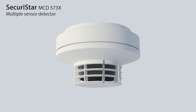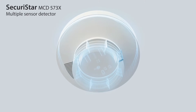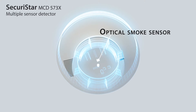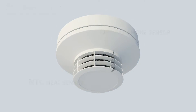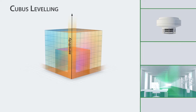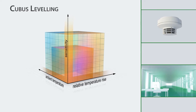The Sakuristar MCD573X multiple sensor detector is fitted with two sensory organs for the early detection of incipient fires: an optical smoke sensor and a heat sensor. All fire detectors in the Sakuristar range with a unique kubus leveling set their sensitivity independently according to the ambient conditions.